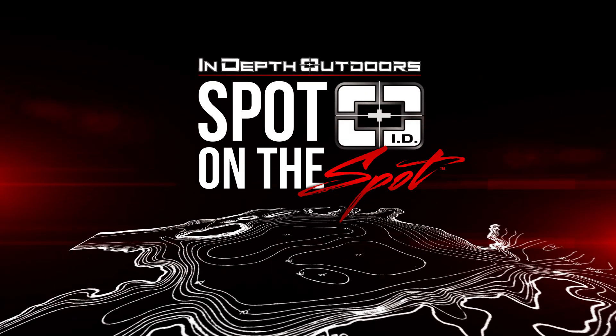In-depth Outdoors, Spot on the Spot ID. On today's installment of Spot on the Spot ID, we're gonna talk through PJ and my basic approach to fishing upper Red Lake early ice.